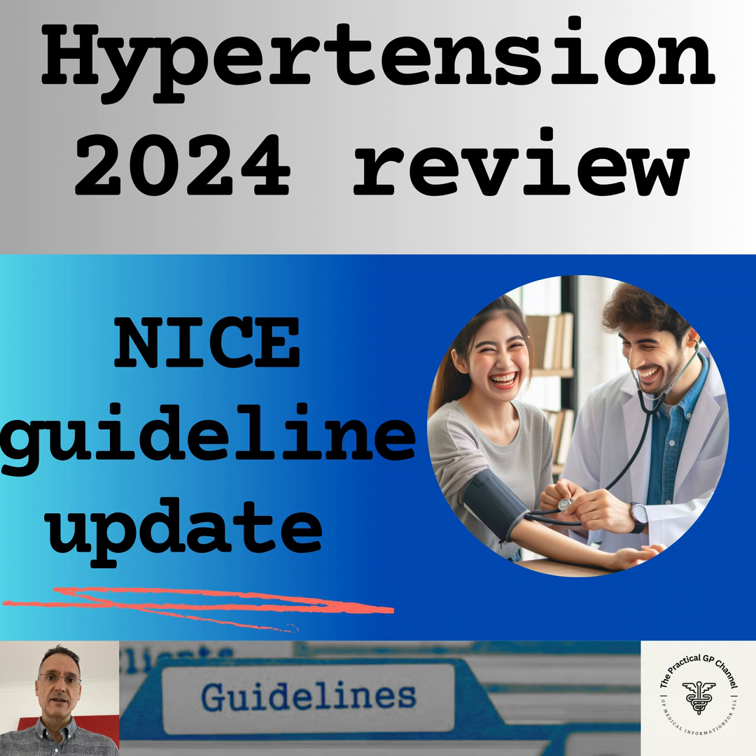And that is it — a quick summary of the NICE guideline on hypertension. Remember that this is not medical advice; it is only a summary and interpretation of the guidelines. You must always use your clinical judgment. Thank you for listening, and goodbye.